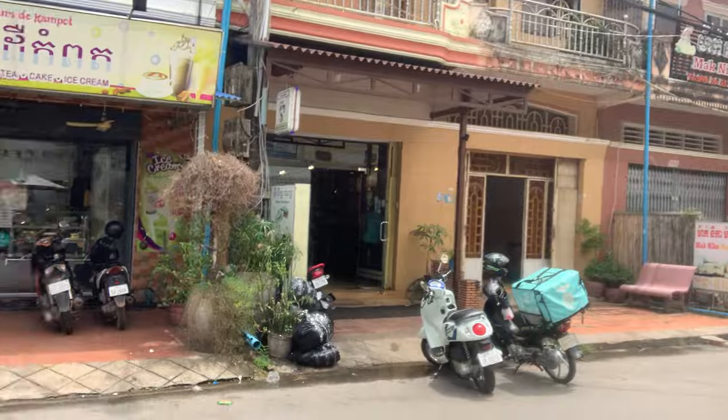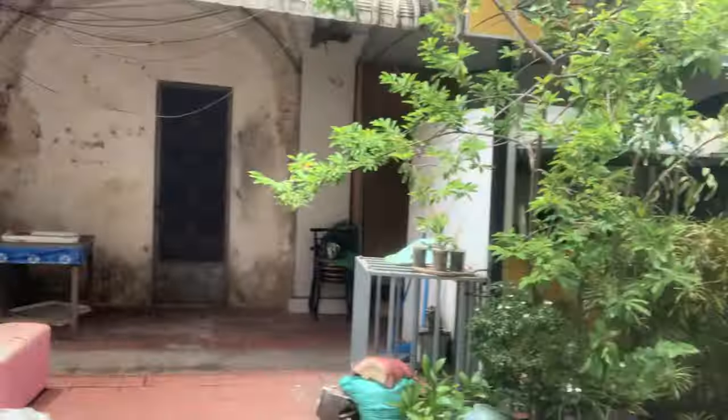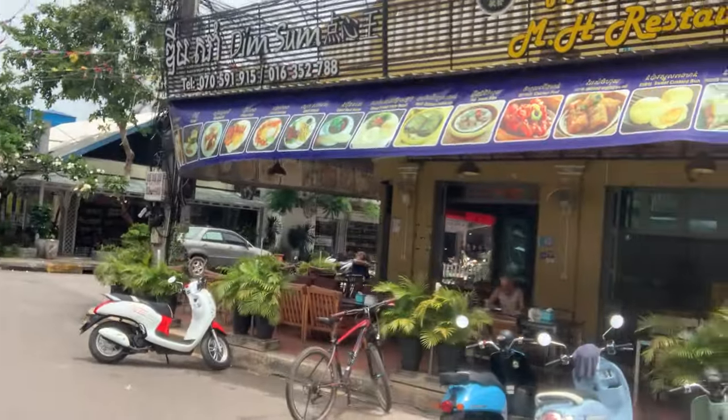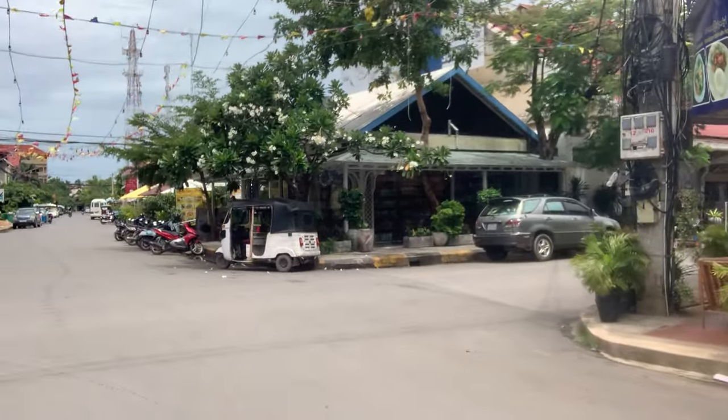There's a bubble tea place, always full of kids, and a new coffee shop mostly frequented by Cambodian people. Now we're walking into town, into the center.